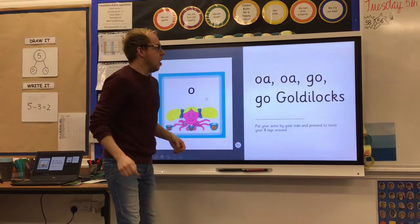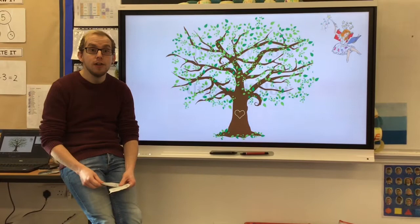O, o — go, go, Goldilocks. So let's have a look at our phonic fairy words for today.